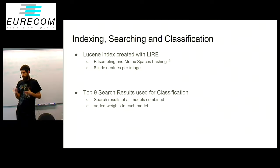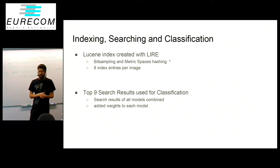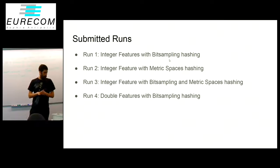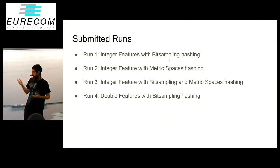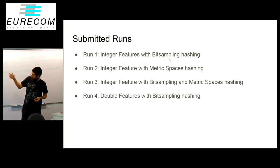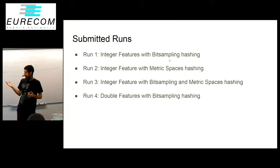Those search results are then combined and used for the classification using a nearest neighbor approach. During our experiments we noticed that some models perform better at certain things than others, so we added some weights to our classification to improve the results. For the task we submitted four runs: the first used 1024-length features with all lengths the same; three runs used integer features; and the last one used the standard features without any arithmetic quantization as a reference to see what numeric quantization does.